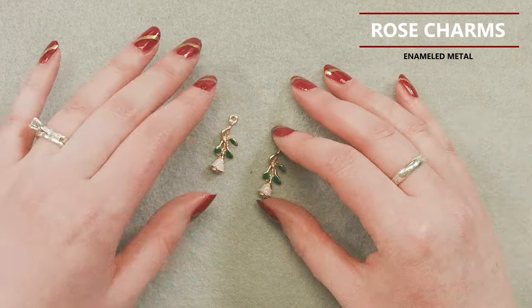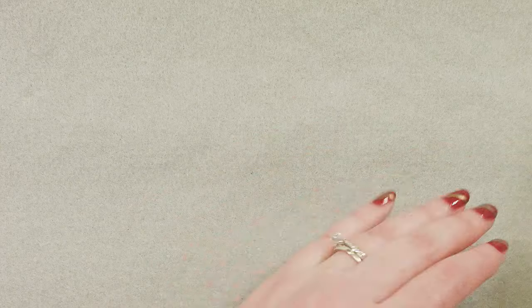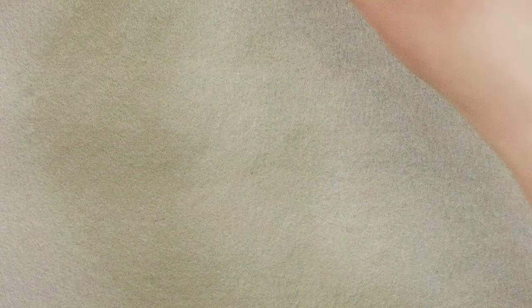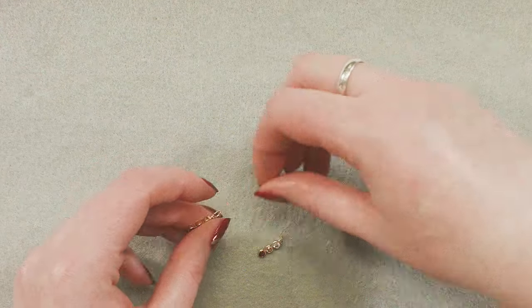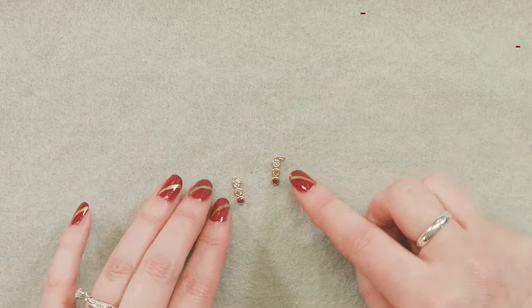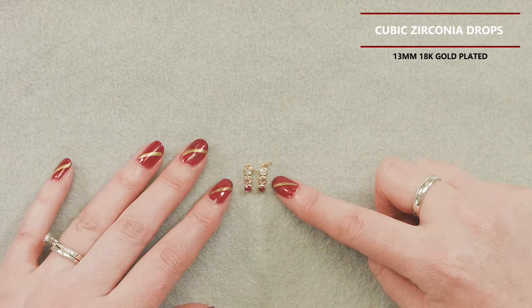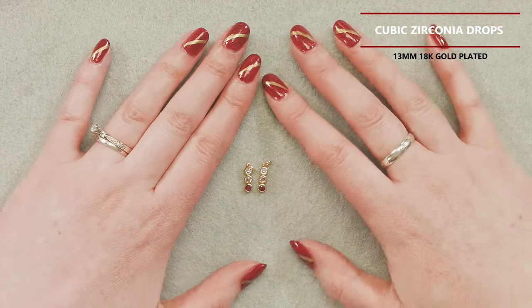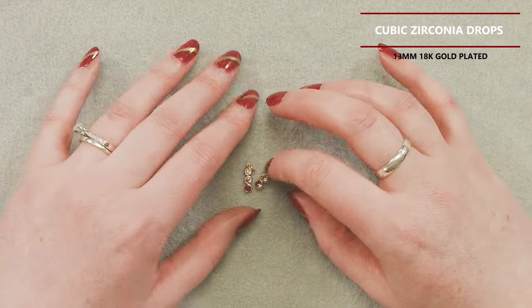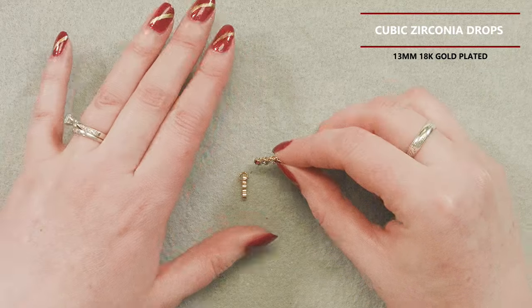Next we have these enameled metal rose charms. I really like these because you've got the green leaves and little pink rosebuds, and they've got a lot of detailing on them. The pink enamel is on the back as well. They've also got these fun little loops that create some different design possibilities — you could attach some things there as well. I just thought they were really fun and cute.